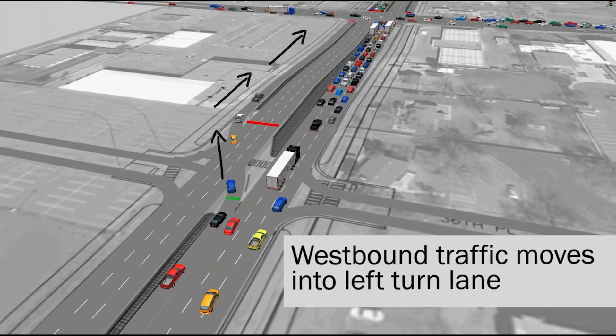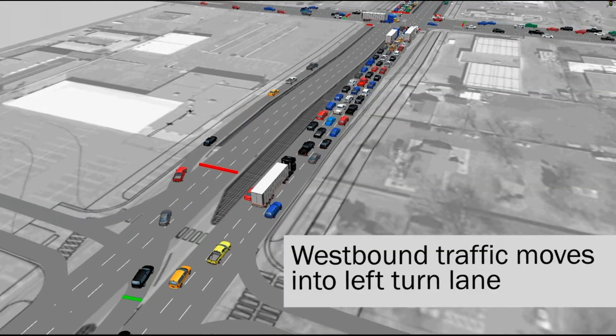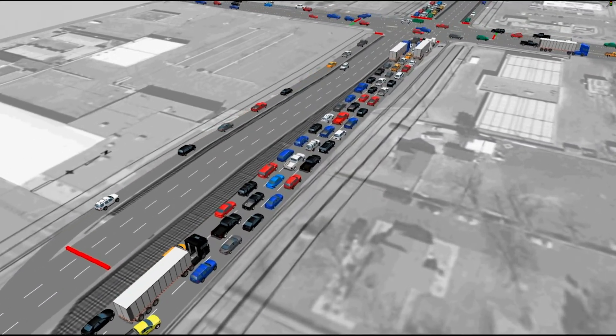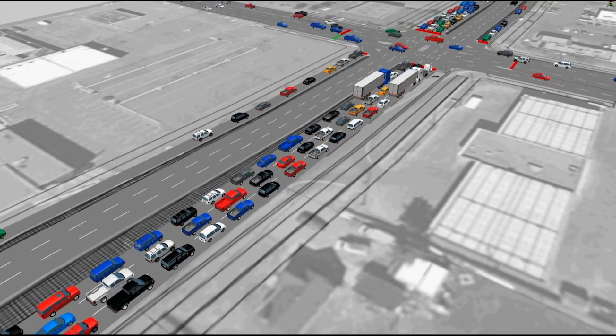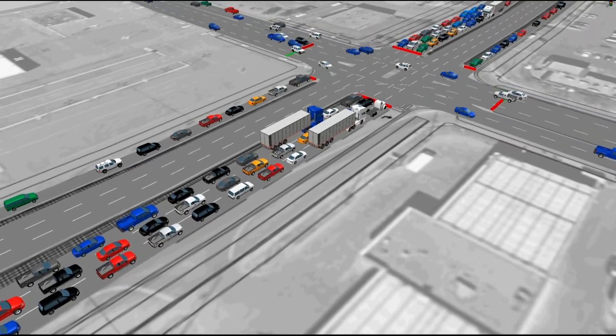Cars can be seen either turning safely onto 36th Place into the corner shopping center, or continuing north on Wadsworth to turn west onto 38th. As we move north towards 38th, notice that all of the northbound Wadsworth traffic is stopped at 38th, while the east and westbound traffic continues to drive on 38th through the intersection.